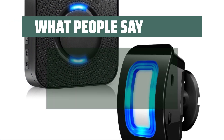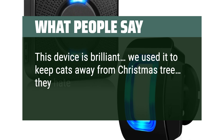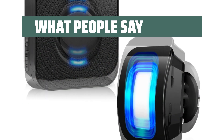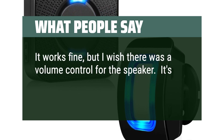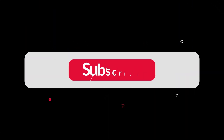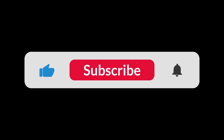What people say: This device is brilliant — we used it to keep cats away from the Christmas tree; they hate doorbells. Simple to set up. It works fine, but I wish there was a volume control for the speaker — it's a bit too loud for my application. You can find the Amazon purchase link in the description below. Hope this video can be helpful to you. Thanks for watching.